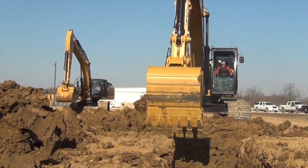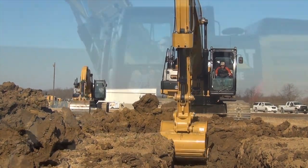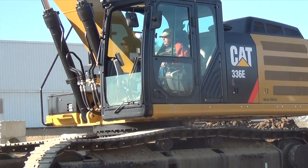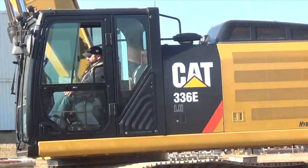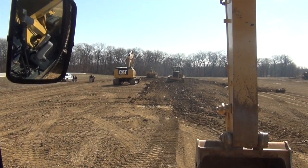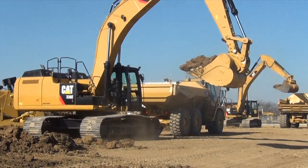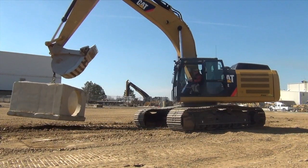Construction Equipment recently had the opportunity to compare the performance of these two machines side-by-side. Our operators for the comparison were Mike Staley, a training instructor with the Operating Engineers Local 649 near Peoria, and Mike High, Local 649's training director. The site was Caterpillar's Edwards Demonstration and Learning Center, just outside Peoria, where the operators used the machines in a trenching application for loading trucks at 90 and 180 degrees, and for maneuvering a manhole box to evaluate lifting capacity.